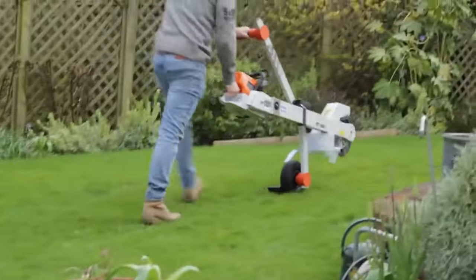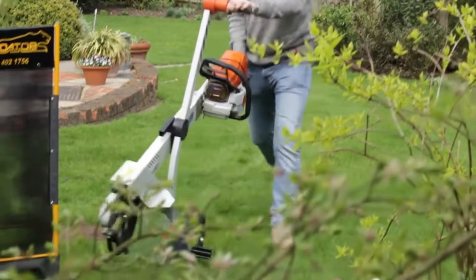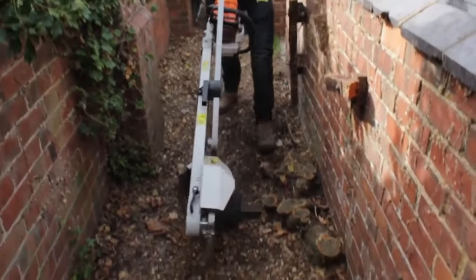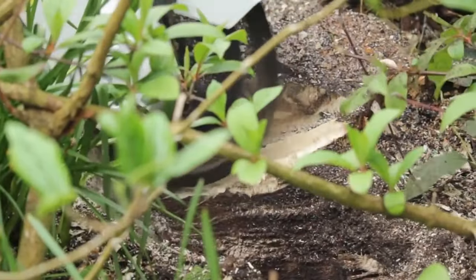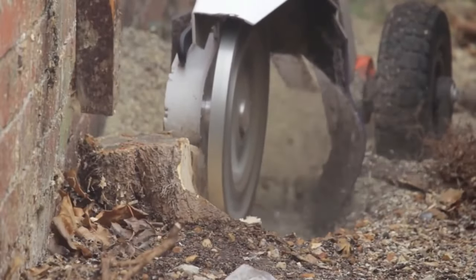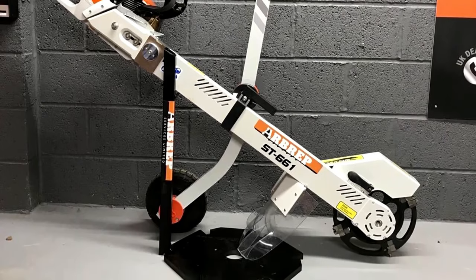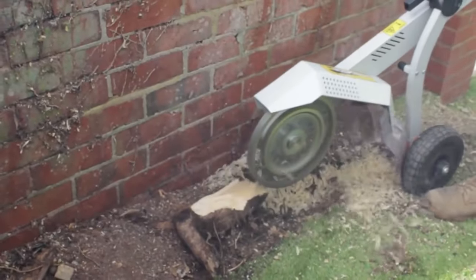Both the ST-661 and the ST-880 claim to be accurate and useful, changing how we get rid of stumps. The Predator ST-661 and ST-880 chainsaw accessories are the best way to get rid of tree stumps quickly and easily — made especially for people who want powerful tools that are also easy to carry around.